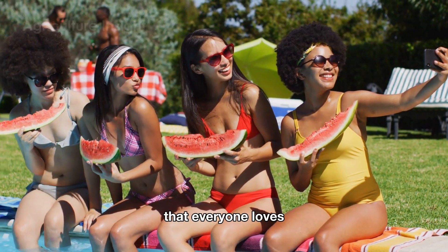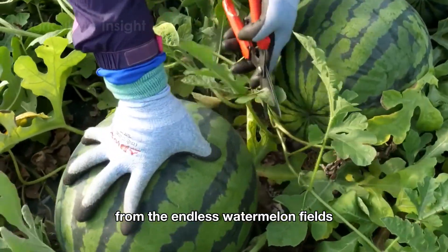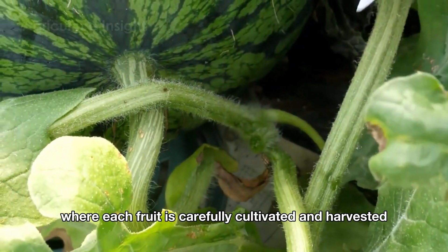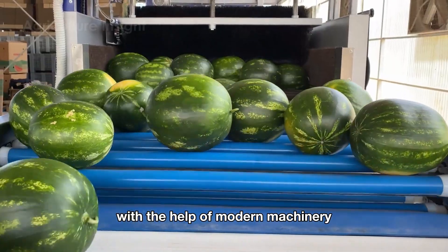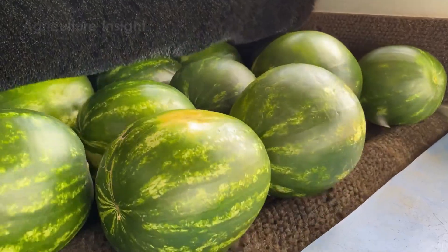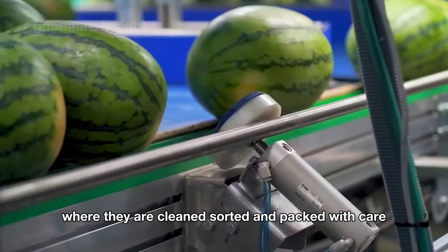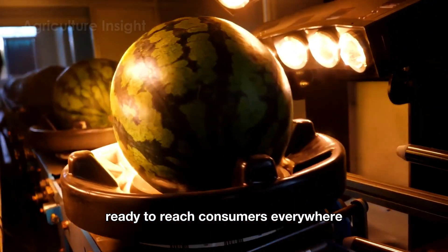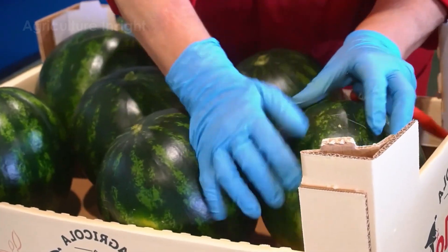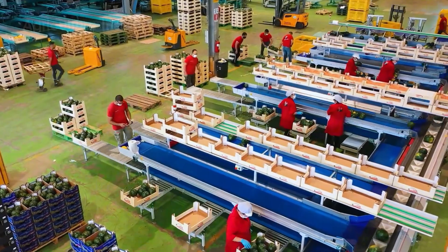Join us as we explore the fascinating journey from the endless watermelon fields, where each fruit is carefully cultivated and harvested by hard-working farmers with the help of modern machinery. After that, the watermelons are sent to advanced factories where they are cleaned, sorted, and packed with care, ready to reach consumers everywhere. Now let's dive into the sweet and fresh world of watermelon!